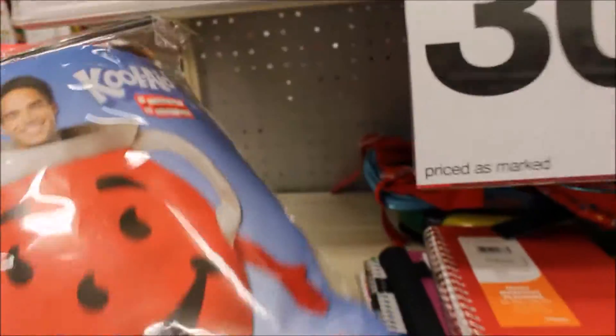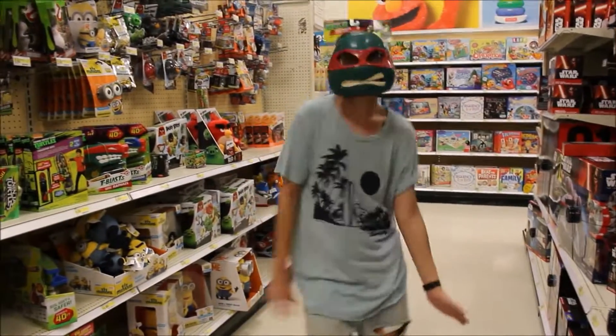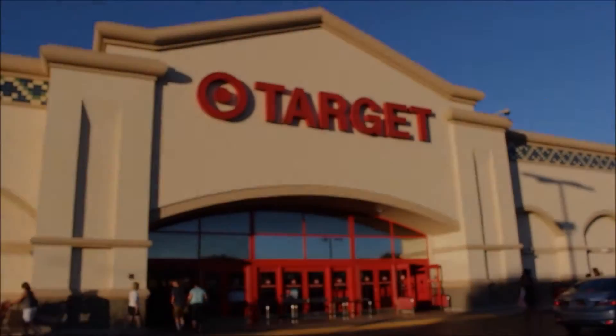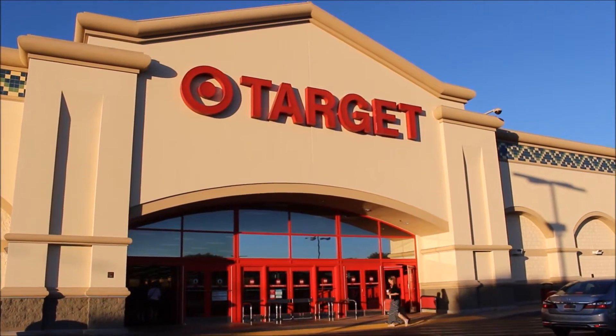Oh my god, look what we spotted in the clearance section. Cool lead man. Hey everybody, so me and my sister are at Target right now, and we're gonna go in and see what we like.